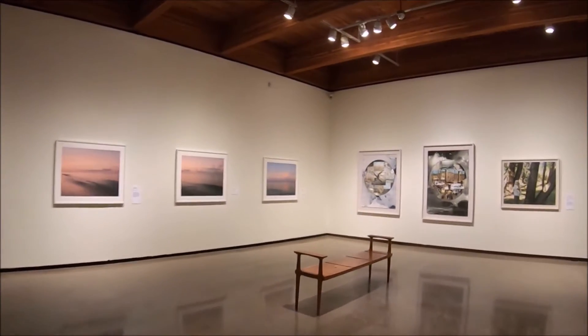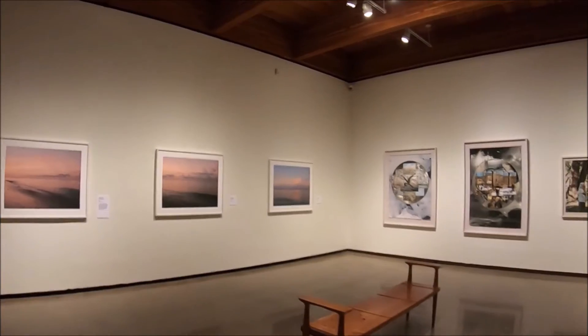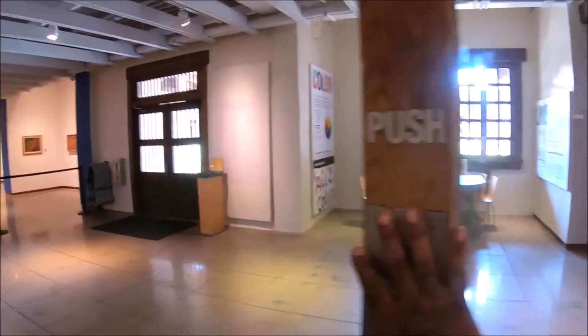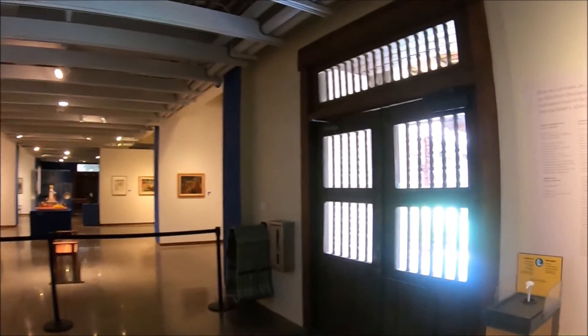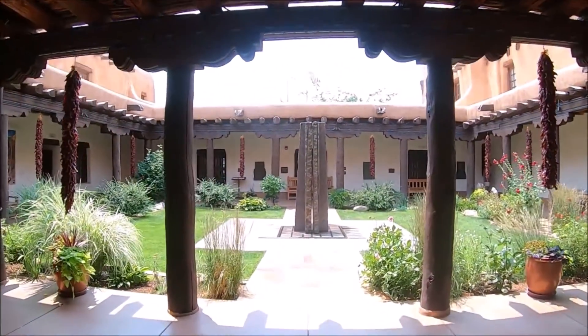If you like modern art with a message, or just like art in general, this small museum is a cool place to visit on those hot New Mexican days. At the end of our visit we made our way to the central courtyard, where there's a small garden with a water fountain and murals along the walls with hanging chilies called ristras.